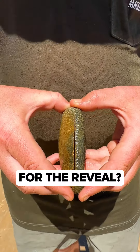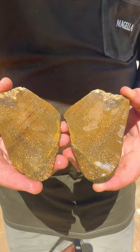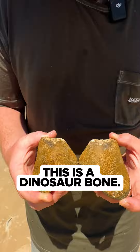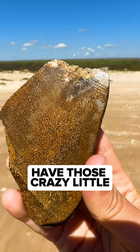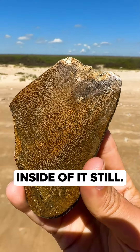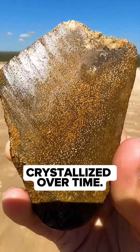All right, are you guys ready for the reveal? That's crazy. That's how you can tell this is a dinosaur bone — a rock doesn't usually have those crazy little patterns in it. You can see the bone inside of it still.